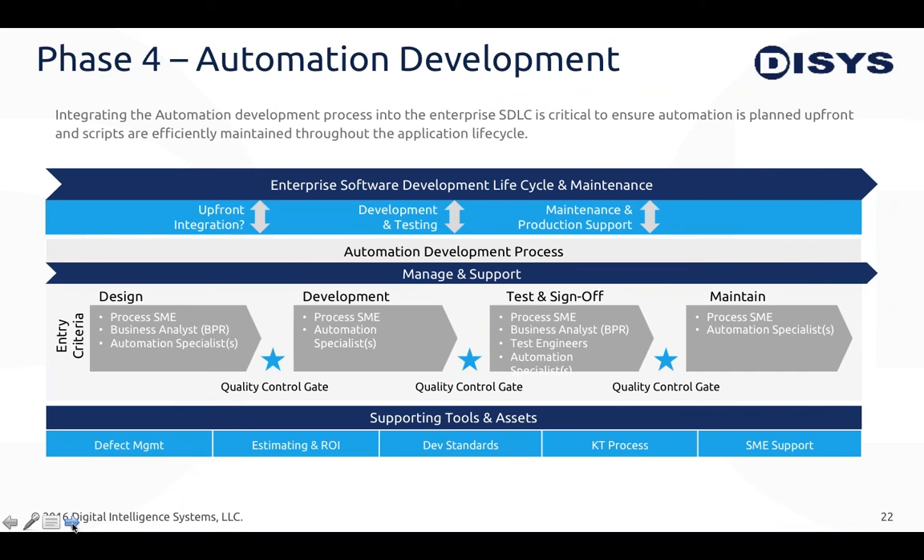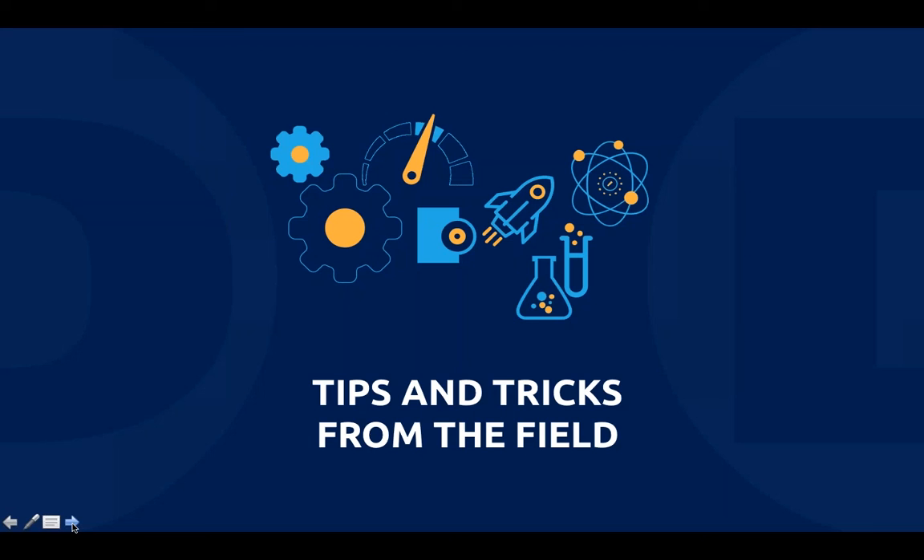Once we've decided on the priority processes, we bring them into our development shop. For developing RPA, I find the agile lifecycle approach works best. The average process takes anywhere from two weeks to six months, so we try to break it into three-to-four month chunks and integrate them within the agile software development lifecycle. At this point, I'll toss it over to Alan Childress, who will share his experience in the field and what he's seen on the ground.